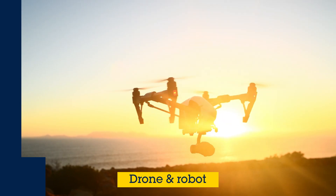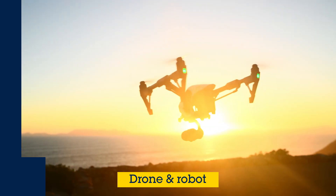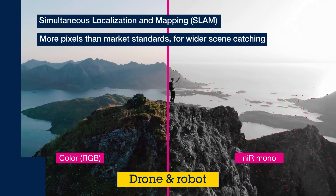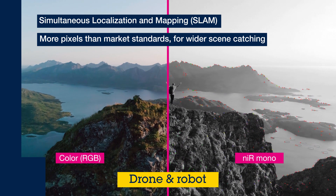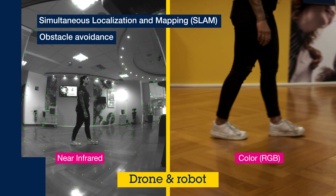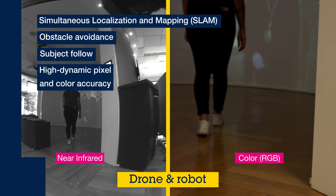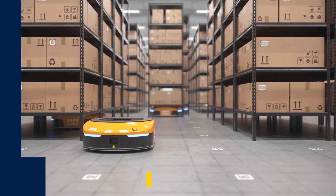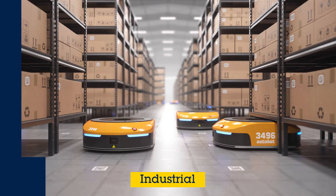Drones and robots need machine vision to move safely and accurately in their surrounding environment. Simultaneous localization and mapping, or SLAM, is now easier to use thanks to the excellent picture sharpness both in visible or near-IR. Obstacle avoidance is powered by the optical flow feature, which is perfect to enable robots — like for example a smart vacuum cleaner — to follow a trajectory whilst avoiding obstacles.